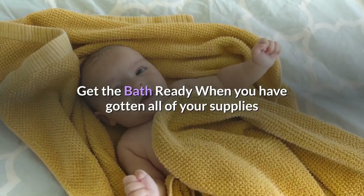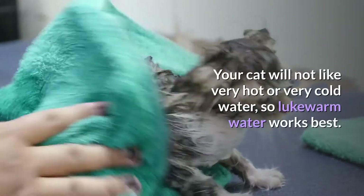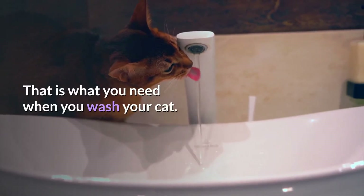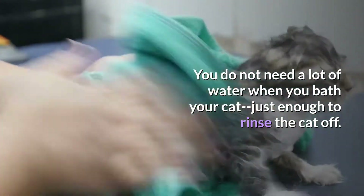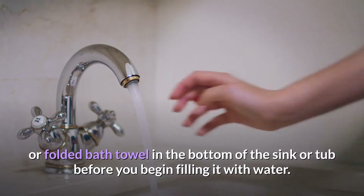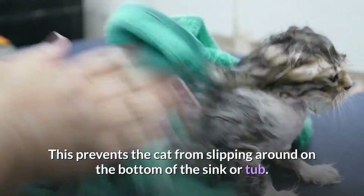Get the bath ready. When you have gotten all of your supplies where you need them, you will want to prepare the bath. Your cat will not like very hot or very cold water, so lukewarm water works best. Think of the temperature you would use to bathe an infant — that is what you need when you wash your cat. Fill up the tub or sink; you do not need a lot of water, just enough to rinse the cat off. It is also a good idea to place a non-skid mat or folded bath towel in the bottom of the sink or tub before filling it with water, to prevent the cat from slipping around.